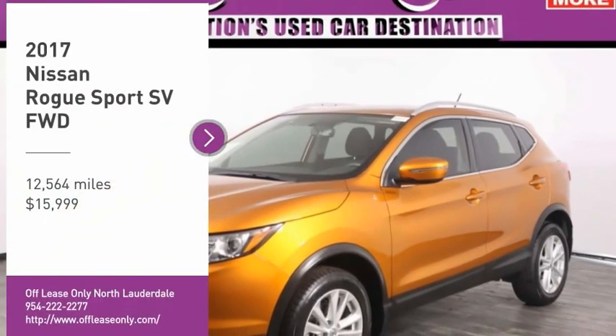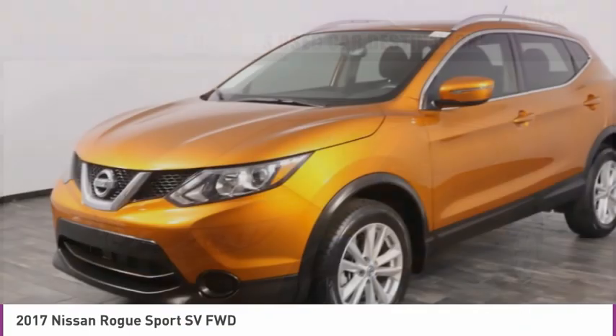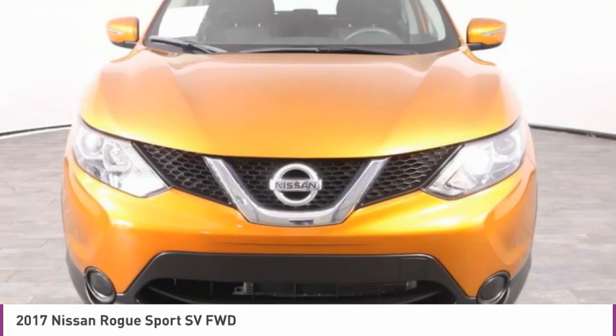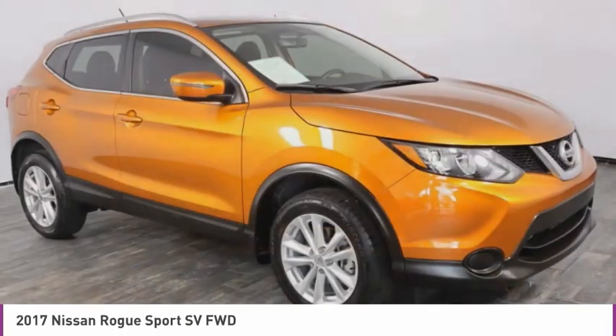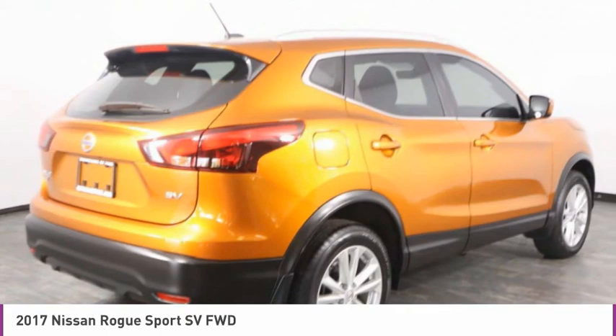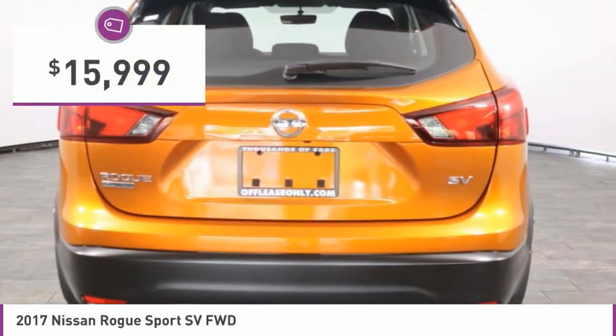Come test drive the 2017 Rogue. The stylish Rogue gets 27 miles per gallon and still boasts nearly 58 cubic feet of cargo space. With a 5-star side impact safety rating and competent handling, the Rogue is more than you expect and everything you deserve, and is priced below $20,000.